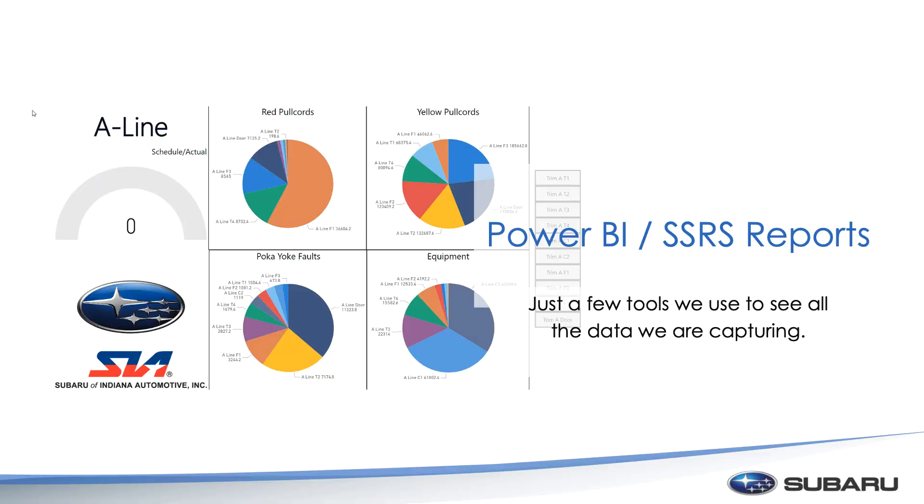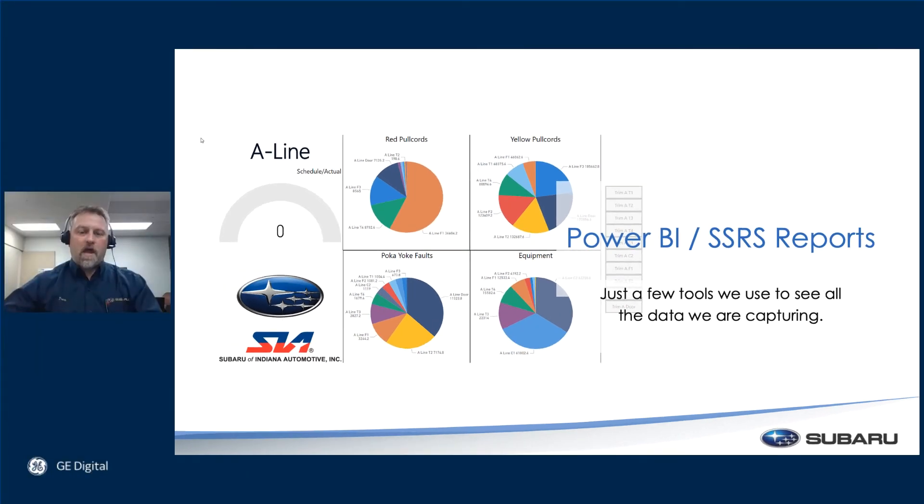When we get all that data, we put it into different reports. Historian and Plant Apps both play really well with SQL, so we're able to leverage SQL to get nice Power BI reports like this. You can see the pull cord incidences, the poka-yoke faults — and poka-yoke faults, just for reference, are an issue that doesn't follow the procedure. So if you were tightening three bolts and you went out of order, the poka-yoke says, 'Hey, you did it wrong.' Then we also have equipment issues, which you can drill down to see exactly what piece of equipment was having the issue, and maybe not lead you directly to the problem yet, but at least get you close enough that you can start diagnosing it.